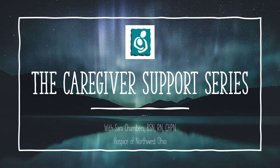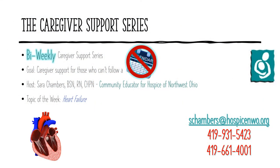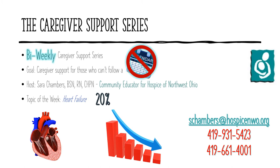Hello, all, and welcome to the Caregiver Support Series. Heart failure diagnoses make up close to 20% of hospice patients overall. This episode will focus on an end-of-life journey for a patient with heart failure. Everyone's end-of-life journey is certainly as unique as they are, but we can see patterns of decline in chronic diseases.